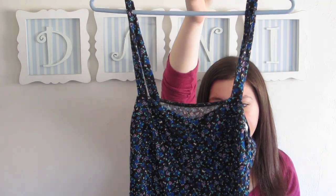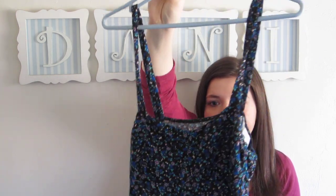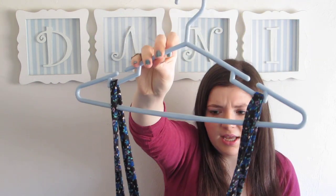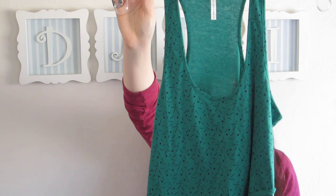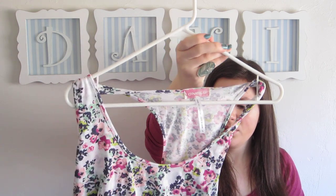Blue floral tank top — it has a little bit of pleating and it's just a nice, comfy, soft material. It has kind of long straps though, so I might have to take those in. Teal printed tank top — I actually got this in floral as well. The floral was like $3 but the teal one was only like $1.50.